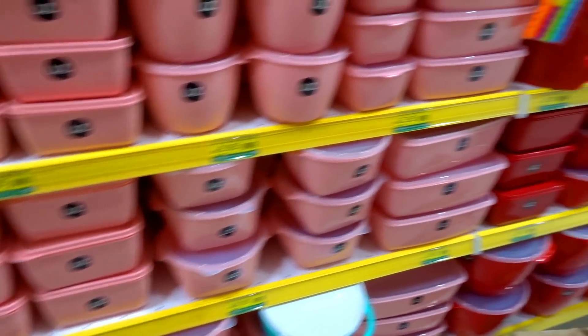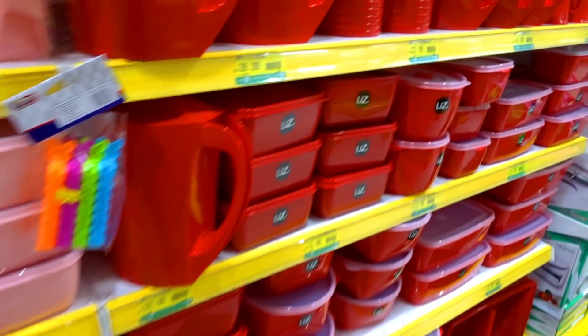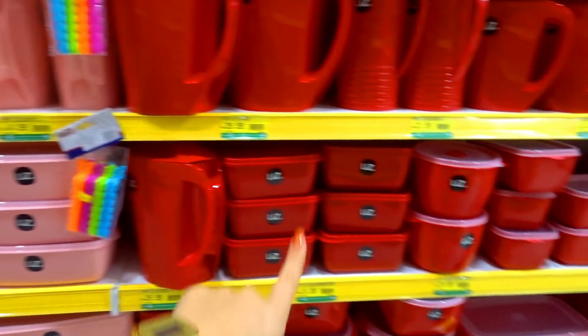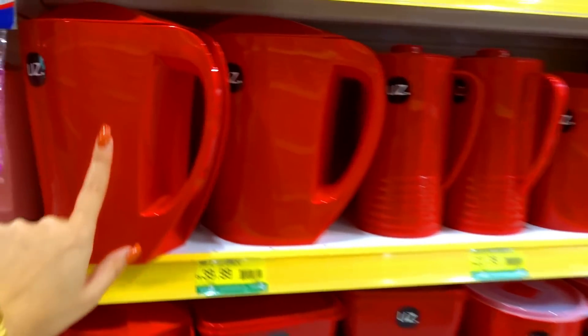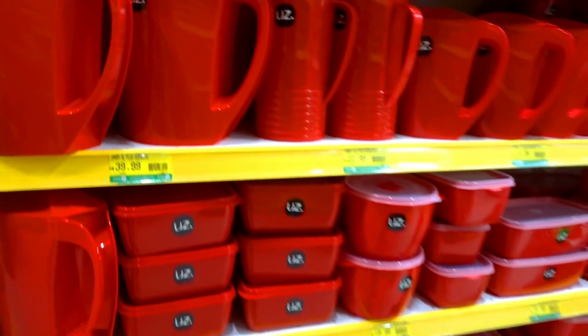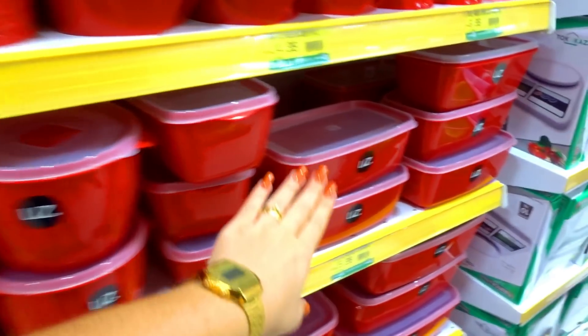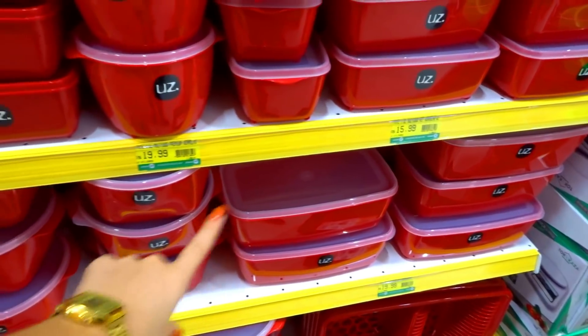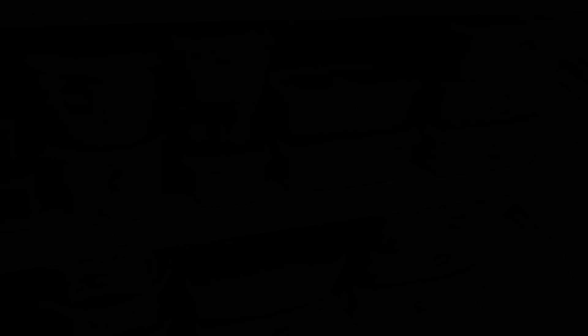Pra quem gosta de rosa tem muita coisa rosa, e tem o vermelho também. Tem até jarra — jarra eu não tenho, eu tenho mais os potinhos mesmo. Eu tenho o kit completo: esse tamanho, o grande, e aquele também. É lindo!